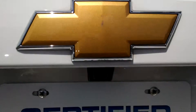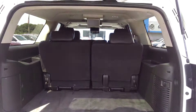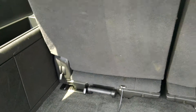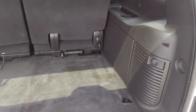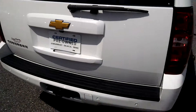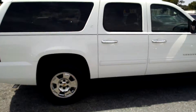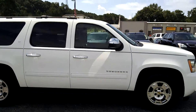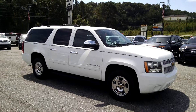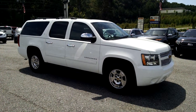Rear backup camera as well. And it is certified pre-owned. Here is your 2014 Chevrolet Suburban. If you have any questions, feel free to give me a call at 706-453-2500. Thank you.